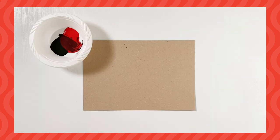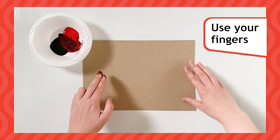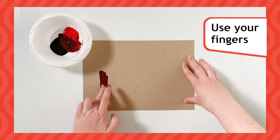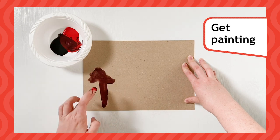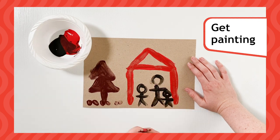Get ready to paint. In prehistoric times, people used their fingers to paint and made their own paint from different things they found in nature. What will you paint? Why not try painting a picture of your unit playing your favourite game?